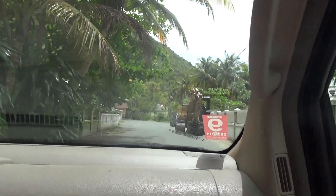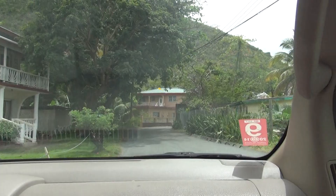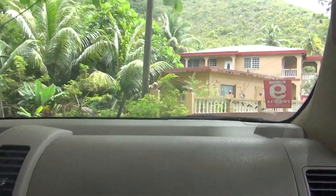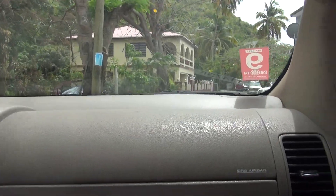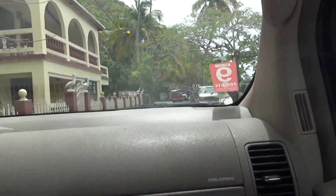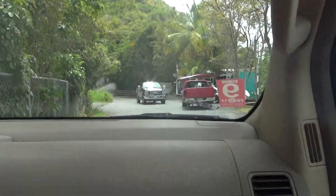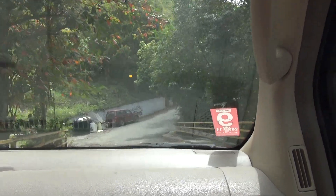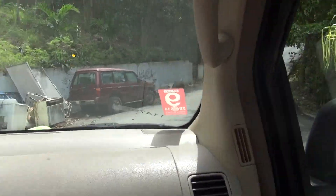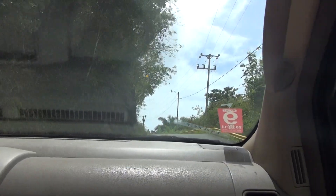I'm filming this with one hand, but now I'm just going to hold it with one hand. These roads are crazy. There's a little dog on the road there. Here we are about to go up a hill, and this is a little bit crazy going uphill.